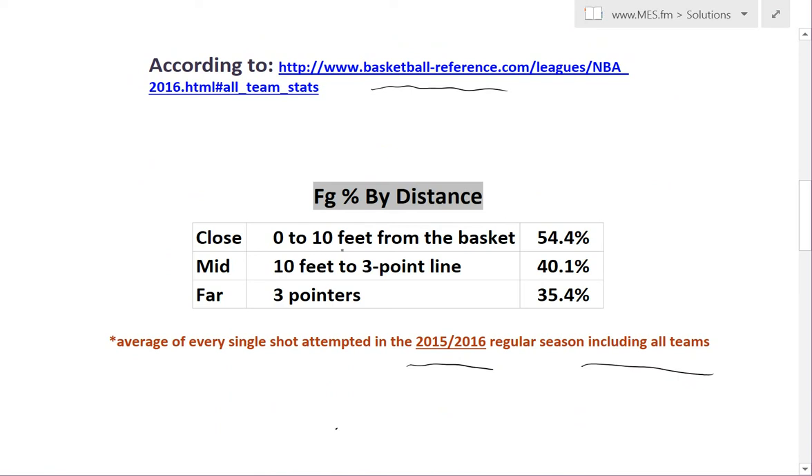Close range is 0-10 feet from the basket at 54.4%, and I defined mid-range as 10 feet to the three-point line, at 40.1%, and far-range three-pointers — basically any three-pointer, even from half-court.